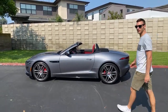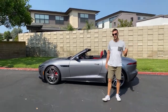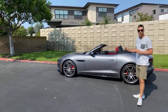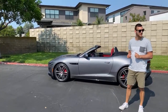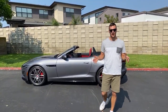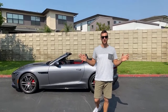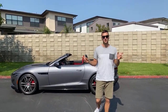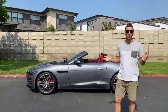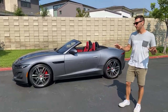Good morning everyone. We have the 2021 Jaguar F-Type P380 R-Dynamic. I'm going to do my best to speak loudly so the audio comes through. If the audio cuts out, please comment and let us know — we'll try to fix it.